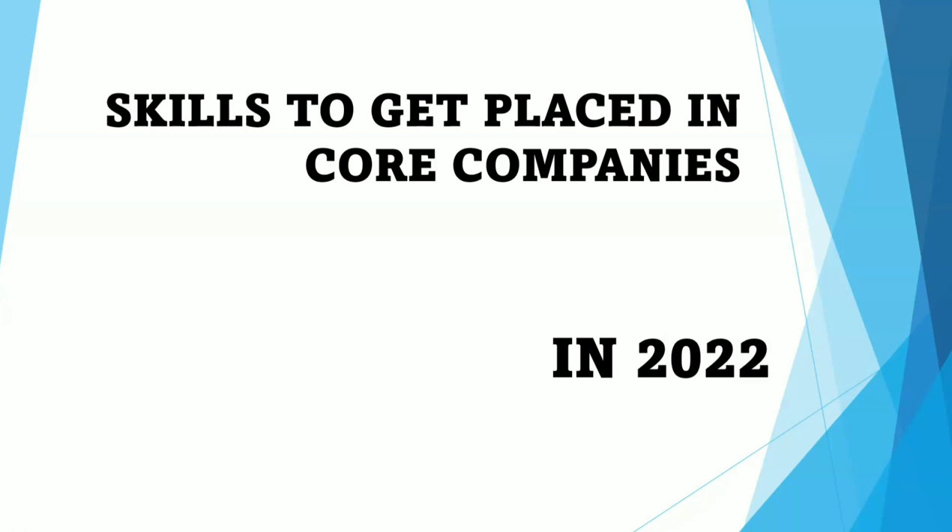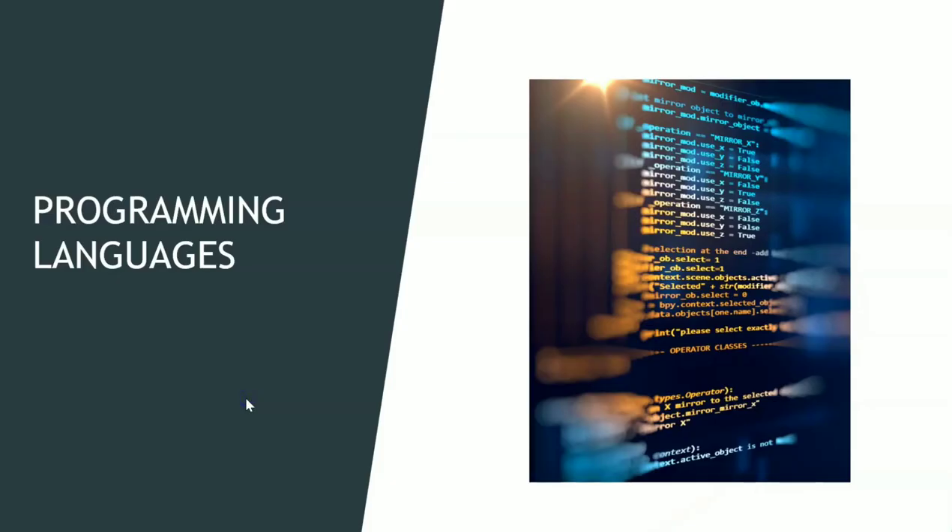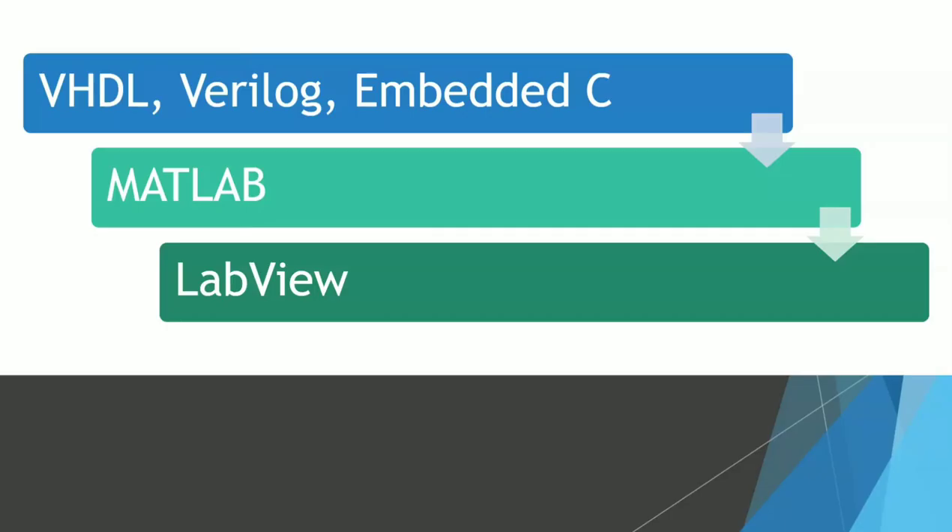Let's move on to the programming languages first. The programming languages you need to study, or at least prepare the basics of, in order to work in core companies — the first set I strongly recommend is VHDL, Verilog, and Embedded C.